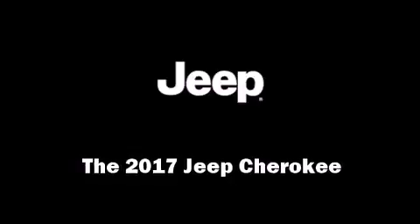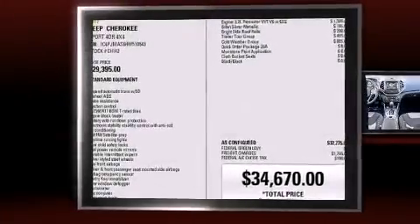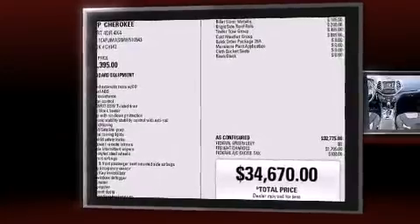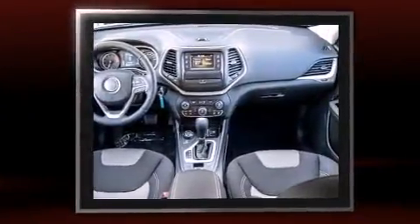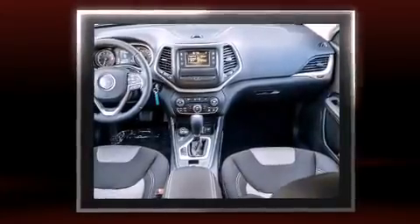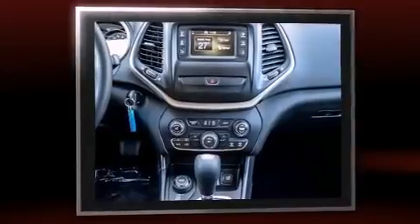Climb inside the 2017 Jeep Cherokee. Smooth gear shifts are achieved thanks to the 3.2-liter six-cylinder engine. And for added security, Dynamic Stability Control supplements the drivetrain. Four-wheel drive allows you to go places you've only imagined.